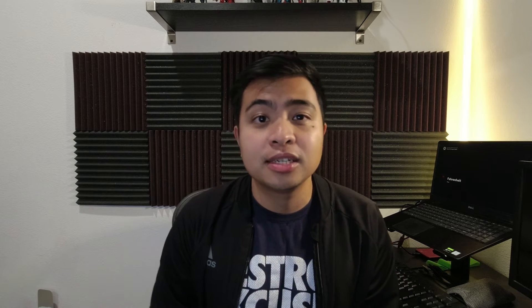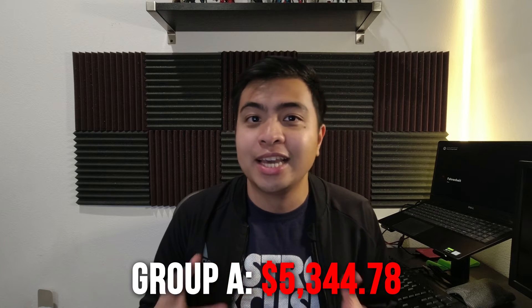This is not a very big thing since the balances have not changed, but it's something to keep in mind for those who have loans with Ed Financial. As for Group A, there are still no changes — the balance still sits at $5,344.78.